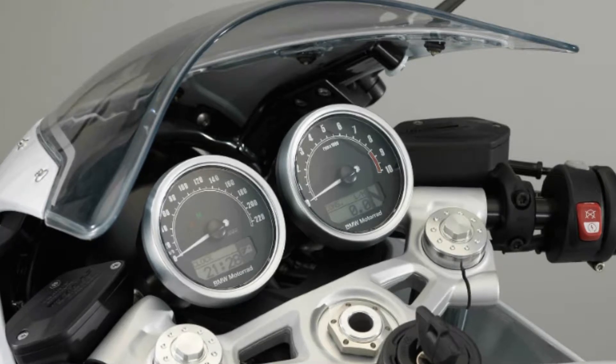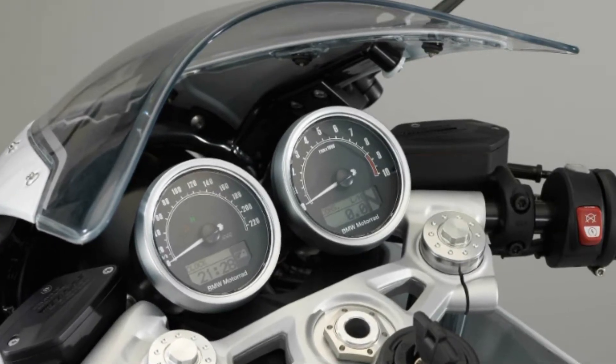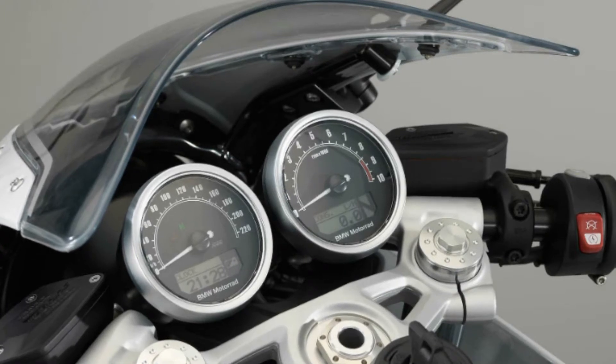The cafe racer design is evident from the first look, with the frame-mounted half-fairing, seat hump and rear-set foot pegs. Adding to the old-world charm is the vintage BMW motorsport paint scheme.